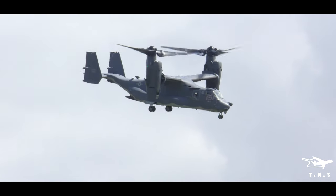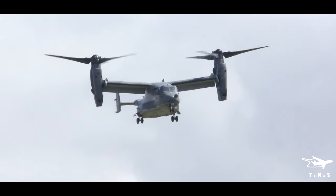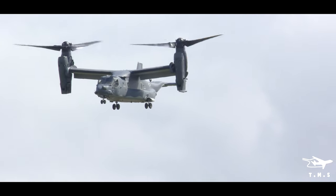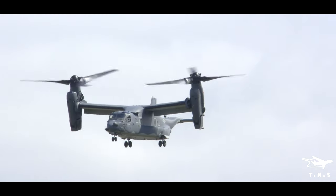Beyond that, Bell Boeing are looking at anti-submarine warfare and gunship versions. They've tested rocket and missile armament on the Osprey. It's also been suggested that the V-22 could be turned into an electronic warfare or airborne early warning platform.